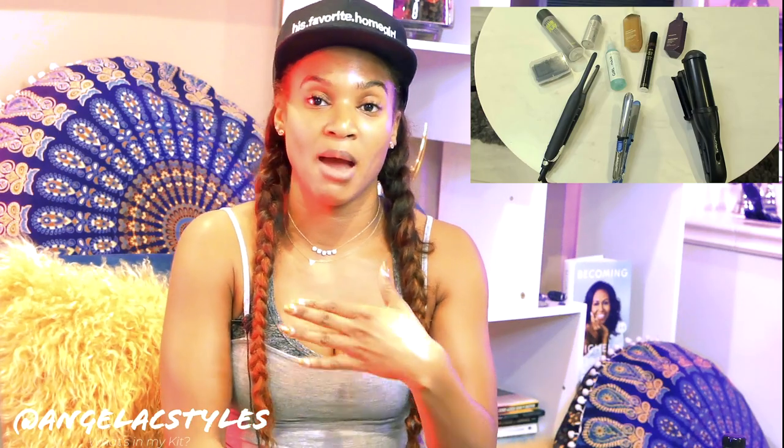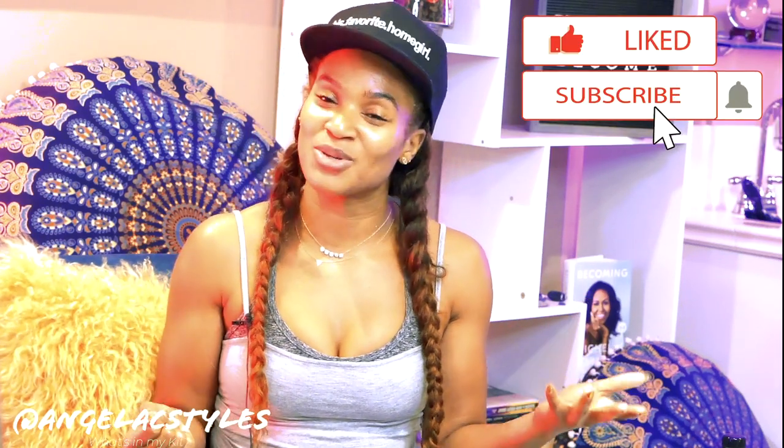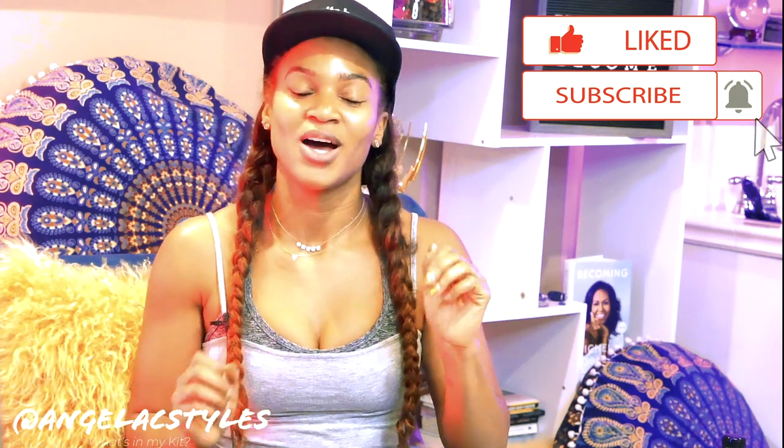Those are the products I want to tell you guys about today. I hope you enjoyed it. All of these are things I love and use on a lot of people — so I'm giving it to you from a place where I've used it on many clients and it works. Check out the products listed below, tune in, follow my channel, subscribe, ring that bell. I'm Angela C Styles — follow me on Instagram, Twitter, and Facebook. I'll be back with another video, see you soon. Bye!